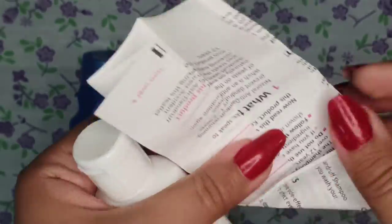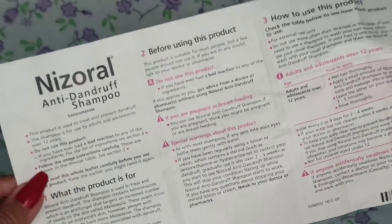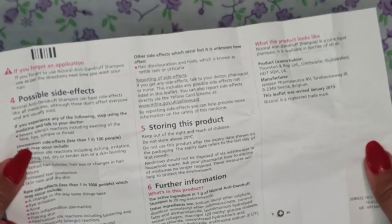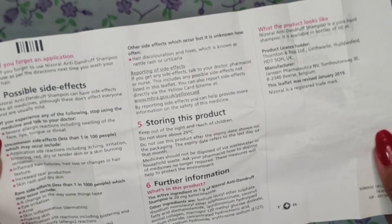If you read the instructions, it is clearly written that this shampoo is for 12 years and above — below 12 years you should not use it. Directions to use: first you have to wet your hair, apply a small amount to the scalp, work into a lather, and for best results leave on scalp for three to five minutes.